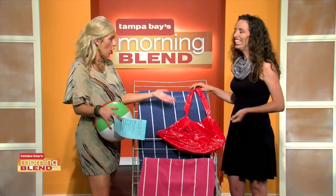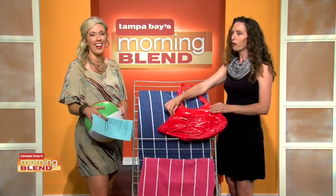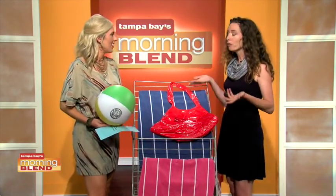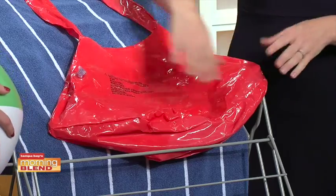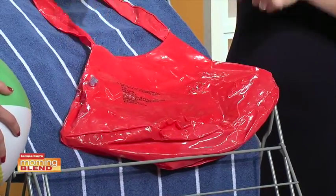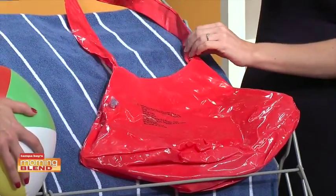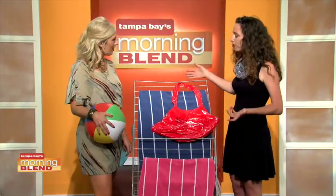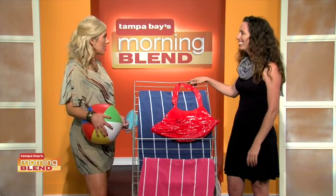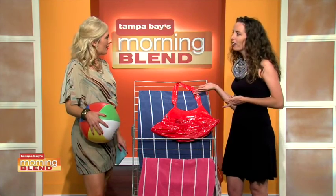This beach bag was made from an inner tube — I even left the little blow-up valve on it. It's an example of how repurposing is important. It was super easy: we took an inner tube, cut it at a 45-degree angle to make the sides, turned it inside out, sewed it on either side and the bottom, then used the top part of the inner tube to make the handle. It's water resistant, great for the beach, and pretty cute — I get compliments on it all the time.